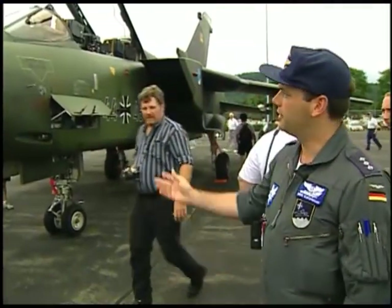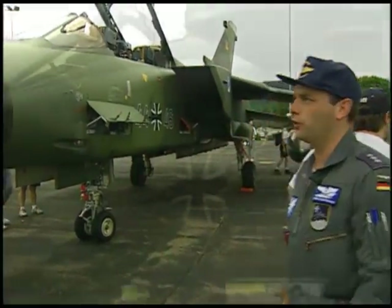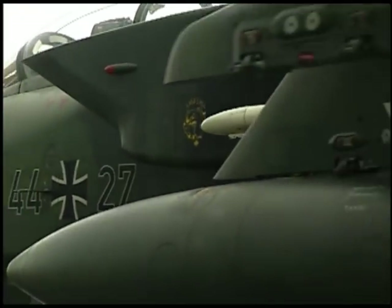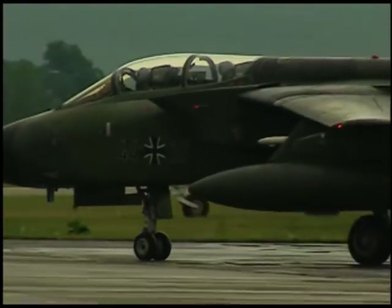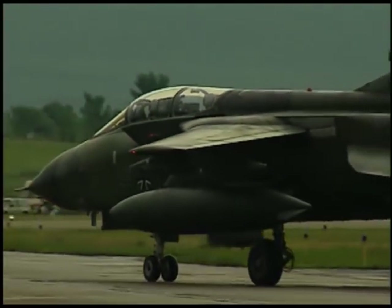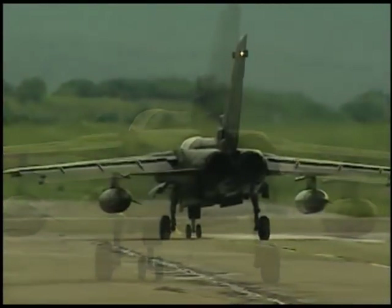The aircraft you can see here is the Tornado IDS — it's called the Interdictor Strike version. It's an aircraft built by Germany, Britain, and Italy. None of the countries needed that many aircraft to build one for its own, so they split up the research and the production as well.